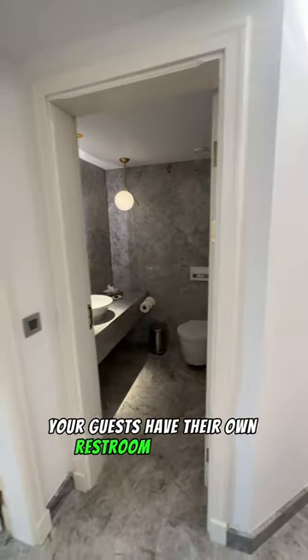Let's head to the fully equipped kitchen — it's ready for a MasterChef cook-off. And by the way, your guests have their own restroom, of course.